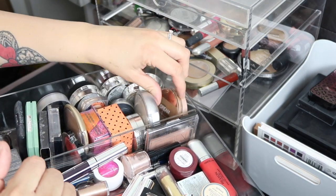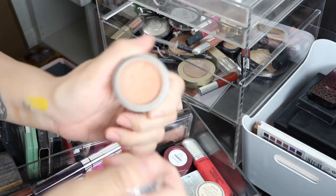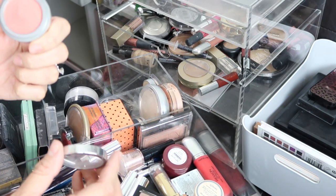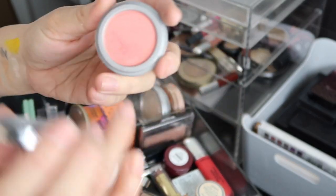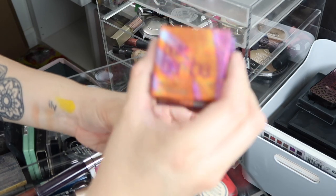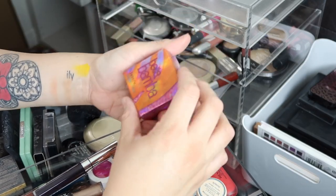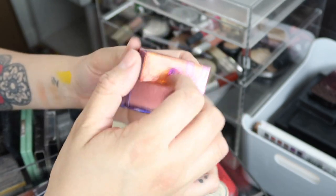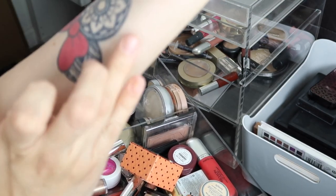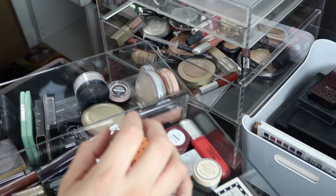This is my Champagne Pop highlighter from Jaclyn Hill — definitely keeping that. I have a bunch of Jordana Cosmetics bronzers and blushes I bought at TJ Maxx. That's a really nice bronzy shade — maybe I can depot these. This one reminds me of the Luminoso from Milani. I have two Benefit blushes — actually just one. This is Bella Bamba by Benefit. It's beautiful but it's too pink for my taste, so I'm giving this one to my mom.